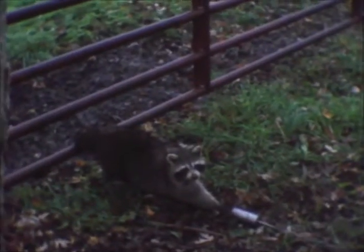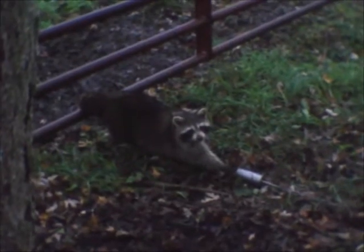I can see the other trap over there. Looks like there's something in that one too. So what we're gonna do is dispatch this one, then we're gonna go check the rest, and we'll videotape them.